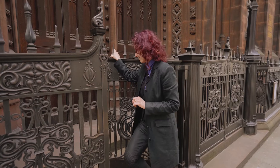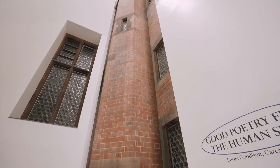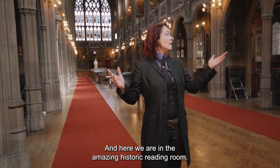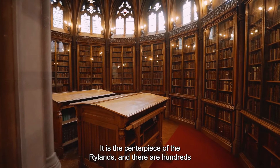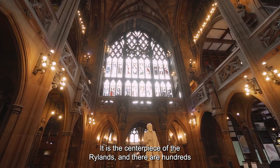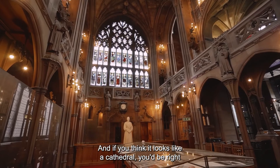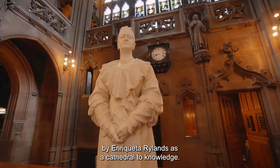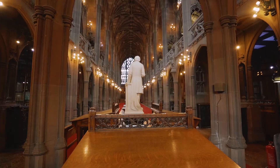It's now part of the University of Manchester. Shall we go inside? And here we are in the amazing historic reading room. It is the centrepiece of the Rylands, and there are hundreds of marvellous things we could show you. And if you think it looks like a cathedral, you'd be right — because it was built and designed by Enriqueta Rylands as a cathedral to knowledge.